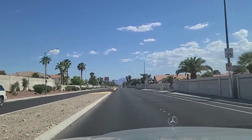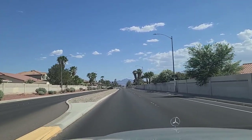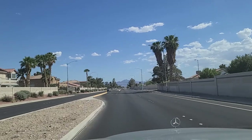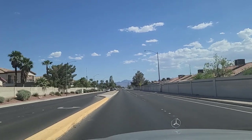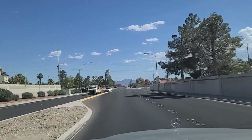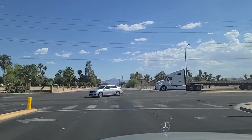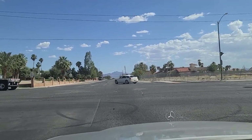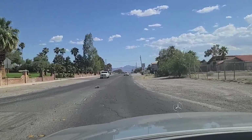Speed limit in here is 30, 35. We're doing 35 — thankfully no one's around us. We get into a little bit nicer area here. Florida Avenue on the left there. As we come up to the stop sign here at Bonanza — this is another major east-west artery, at least on the east side of town. This semi here does not make a full stop — wow, oh my goodness. He just went right around. He didn't make a stop at all.